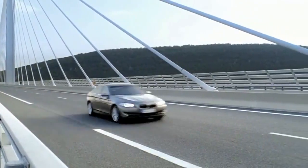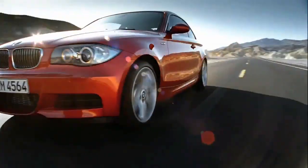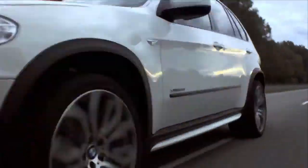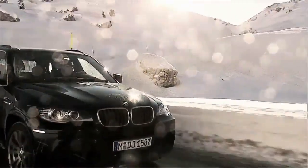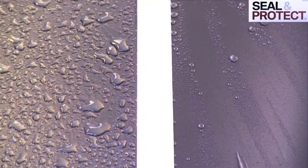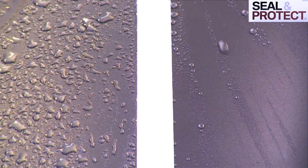The system protects the high-quality finish of your BMW in a number of ways. It protects the paint and lacquer from the negative effects of acid rain, road salt, pollution and tree resin, and it guarantees a greater water repellent effect than retail products. As you can see, with Seal & Protect, the exterior surface resilience and water repellency is increased dramatically.